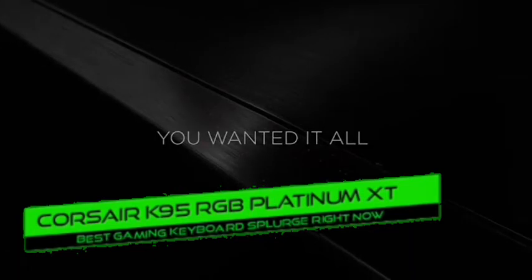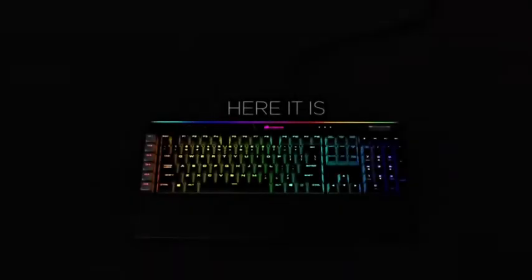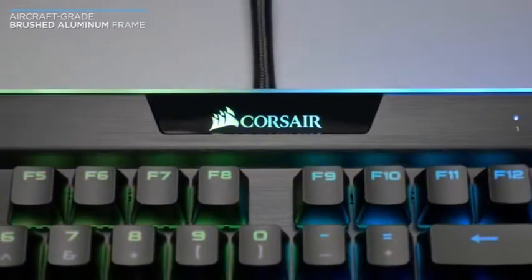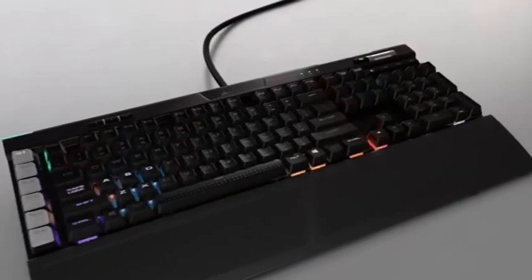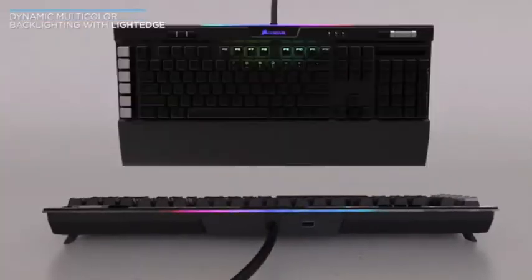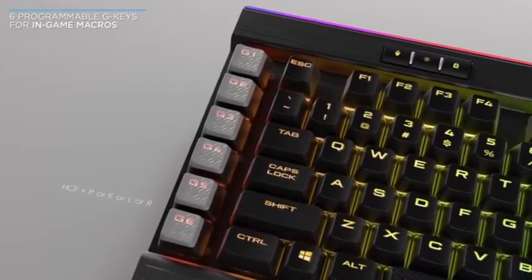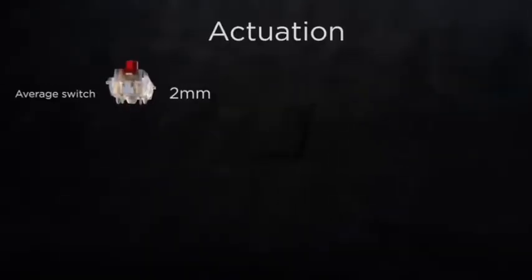Number 8: Corsair K95 RGB Platinum XT — best gaming keyboard splurge. The Corsair K95 Platinum gaming keyboard is fantastic because of the minimal pre-travel distance. It feels responsive and the keys are light to press. The build quality is excellent, it has dedicated macro keys, and is fully RGB lit, making it ideal for nighttime gaming. Pros: solid construction, dedicated macro and media keys, minimal pre-travel and actuation force. Cons: must be configured on another OS before use on Linux, and there aren't many switch options.